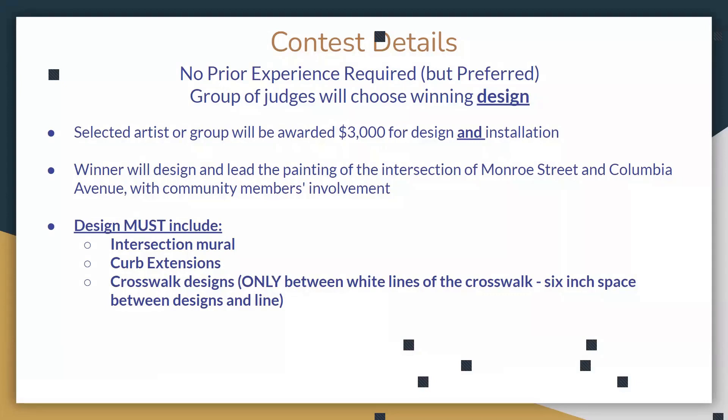If you're curious about how to participate in the design and enter the selection: we're going to pick either one artist or a group of artists. If it's a group, they'll be awarded $3,000 for the design and installation of the project. The winner will design and lead the painting of the intersection and help us with community involvement. The design must include an intersection mural, curb extensions, and crosswalk designs.